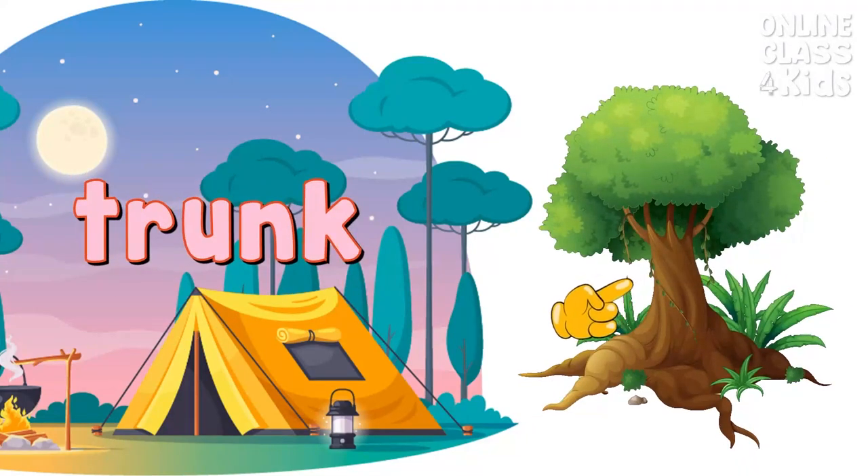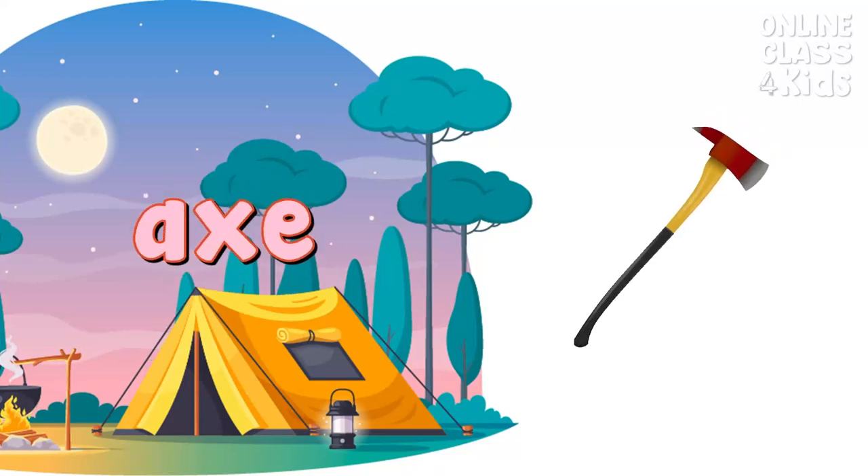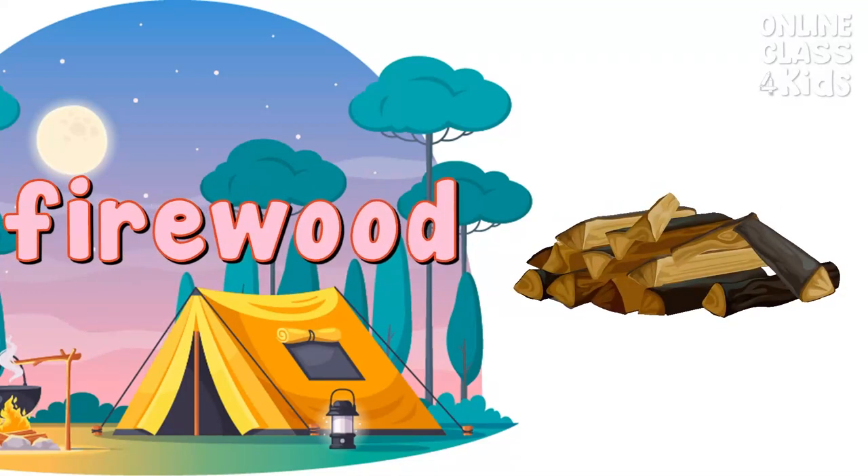Trunk. It is the most important part of a tree to produce firewoods. Trunk. Axe. Firewood. It is a piece of chopped wood used to make a campfire. Firewood.